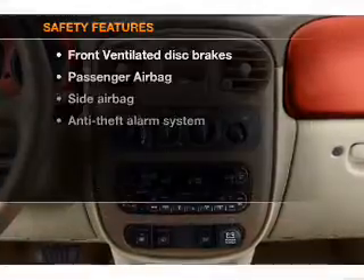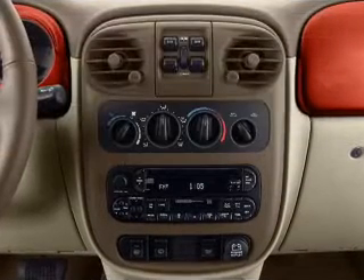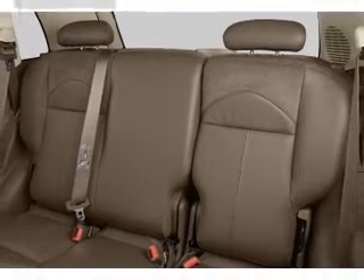If safety is a high priority, rest assured knowing that these top safety components are included: front ventilated disc brakes, passenger airbag, and side airbag. Let us put you in the driver's seat today.